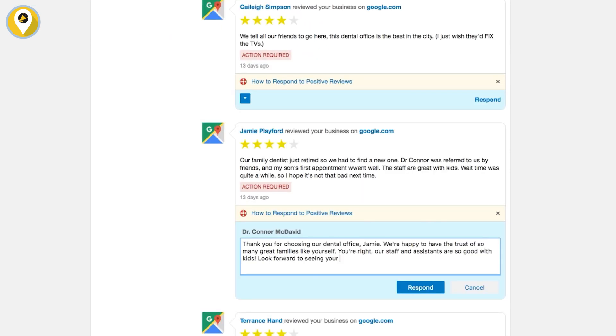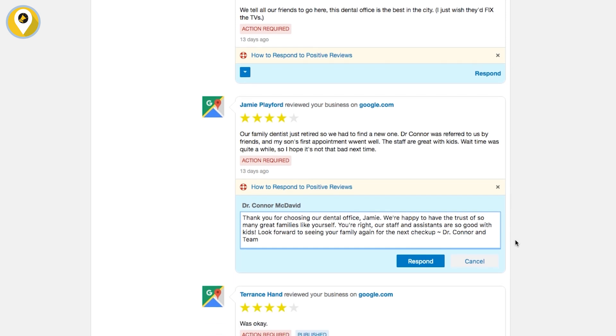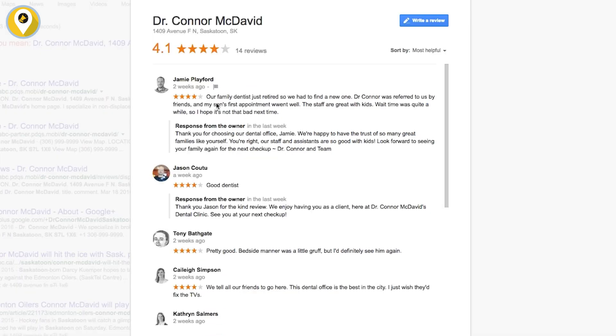Once you connect to your Google account, all you have to do is enter a reply and hit Respond. Within seconds, your response will appear on Google Search and Maps, quick and easy.